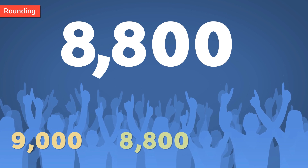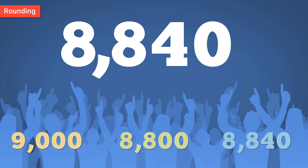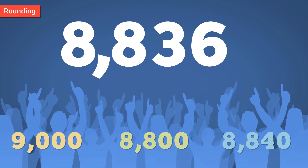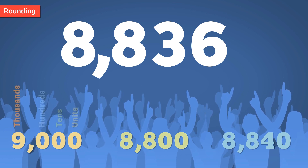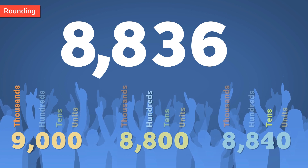The venue's own website might then claim that 8,840 music lovers enjoyed the gig, whilst the sale of 8,836 tickets would be the only true measure of just how many people were there. All of these adjusted numbers are accurate in their own way, but each has been rounded to a different degree — the first to the nearest thousand, the second to the nearest hundred, and the third to the nearest ten.